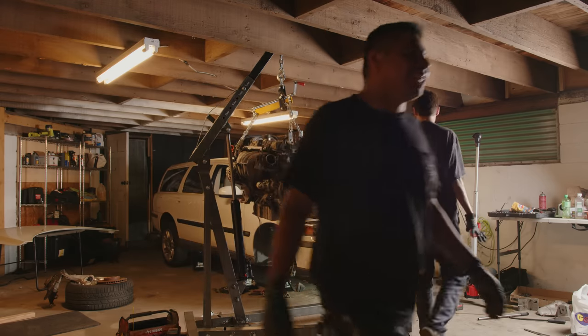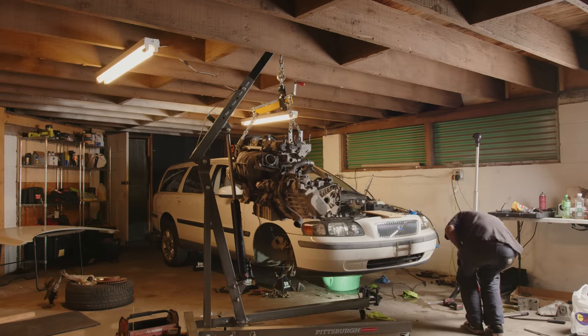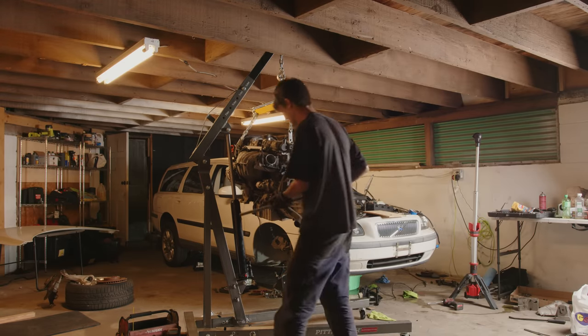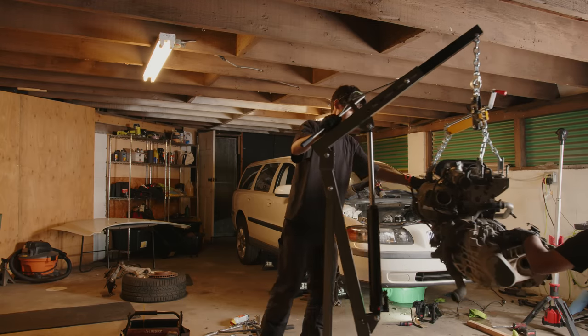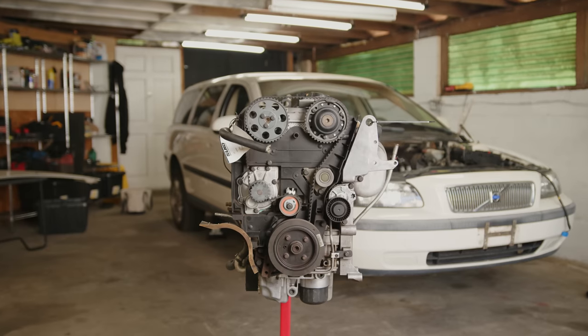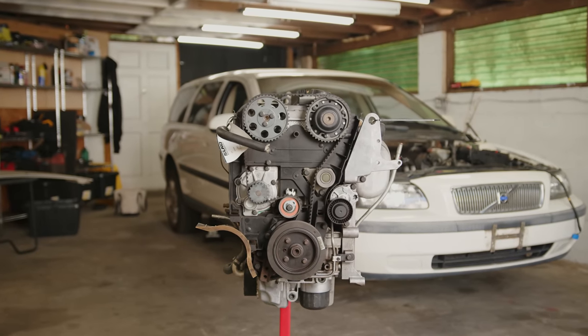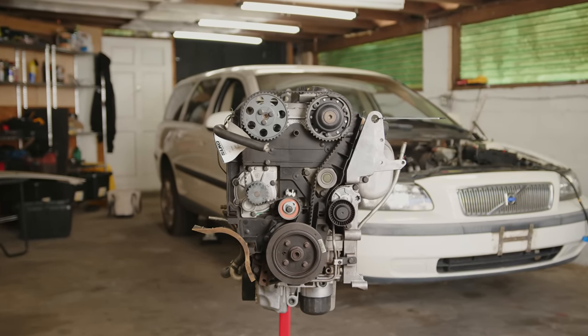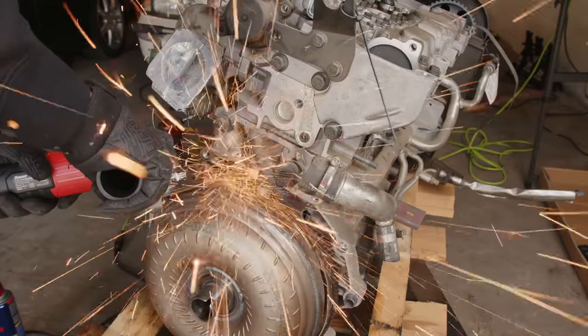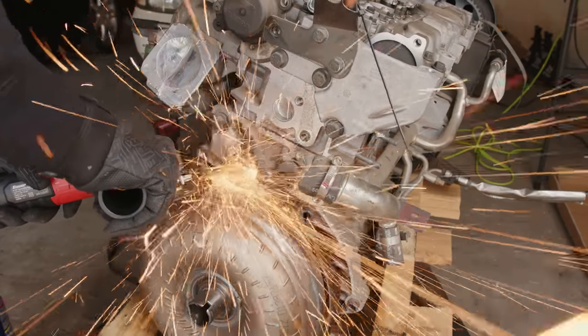We got a freaking motor out! First time! What a feeling. So there it is — so stoked with how this day went. The engine is out and it's looking good. But this is just the very beginning of this project. In the next episode I get a brand new engine ready for this car.